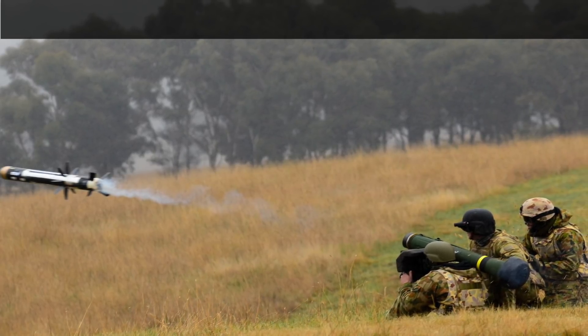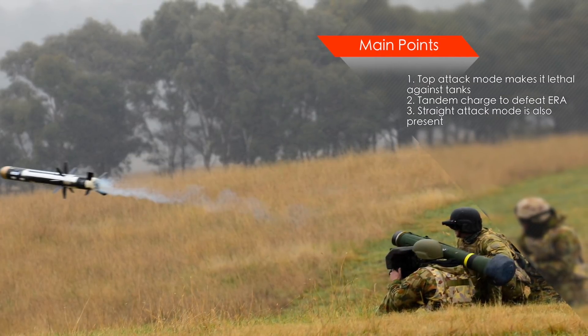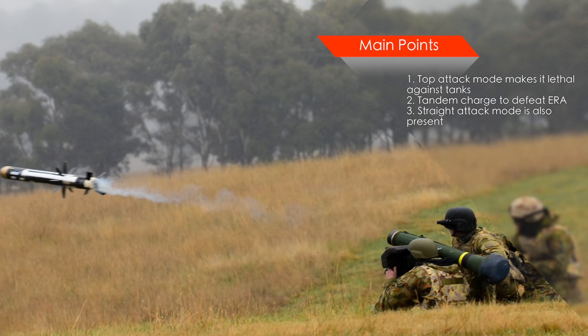Javelin can also be fired in a normal straight-attack mode. This is useful against bunkers or cave entrances with strong top cover, and this mode is also effective against low-flying helicopters.